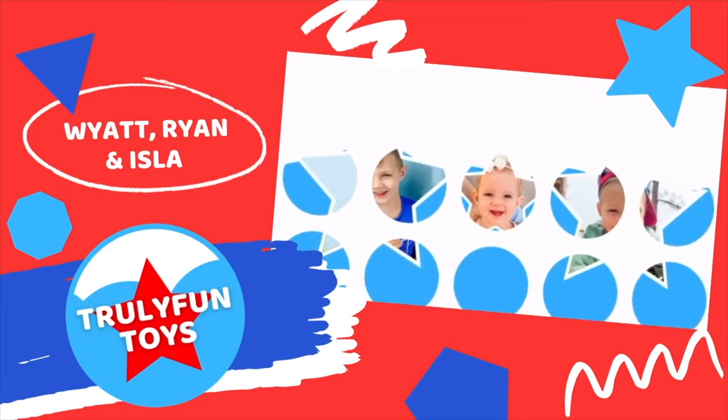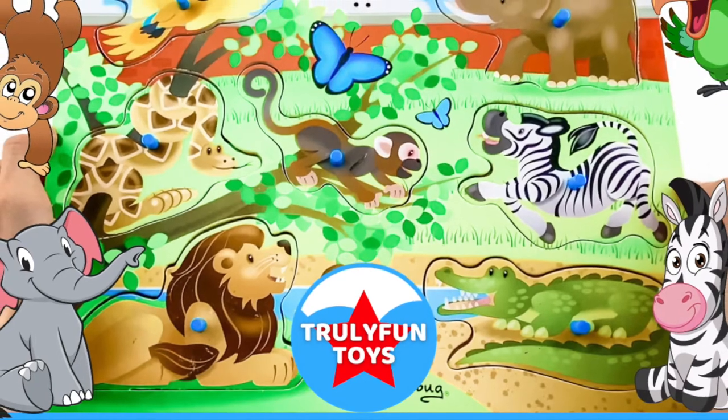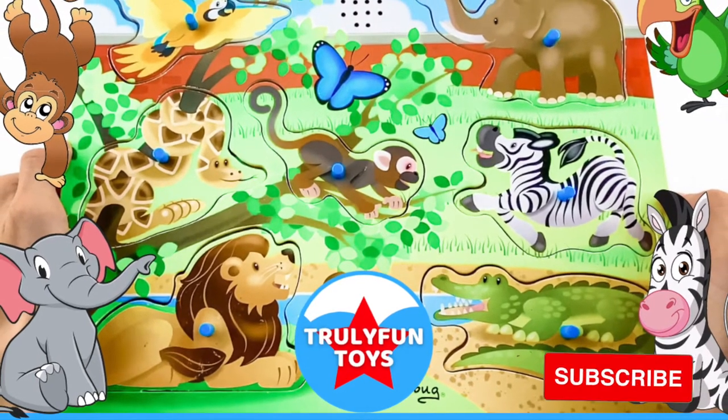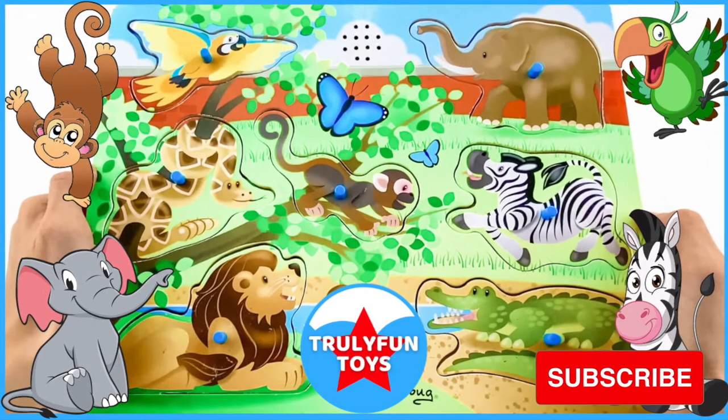Truly Fun Toys! Welcome back to Truly Fun Toys! If you haven't already, go ahead and hit that subscribe button so you can be the first to see our fun videos that are posted every single day.